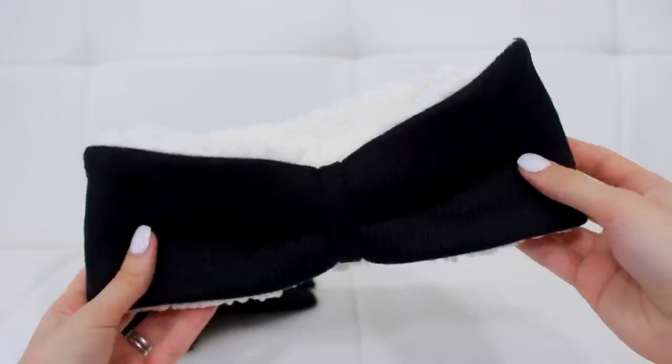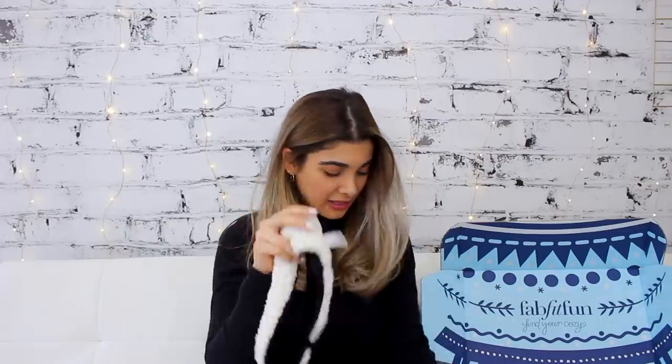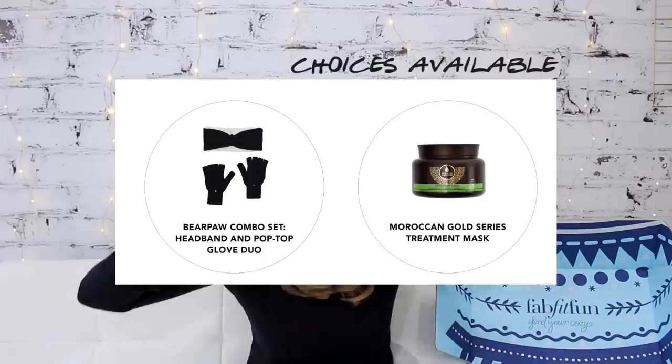There's another warm item — they are really stocking you up for winter! This is the Bear Paw combo set: a headband and pop-top glove duo. The inside of the headband has the softest woolly fuzzy texture, and it's reversible — you can wear it either way. It's really tight-fitting and warm on the ears. The gloves have little holes in the fingers so you can get stuff done, and if you're cold you can just flip them over and you have the cutest little mittens.